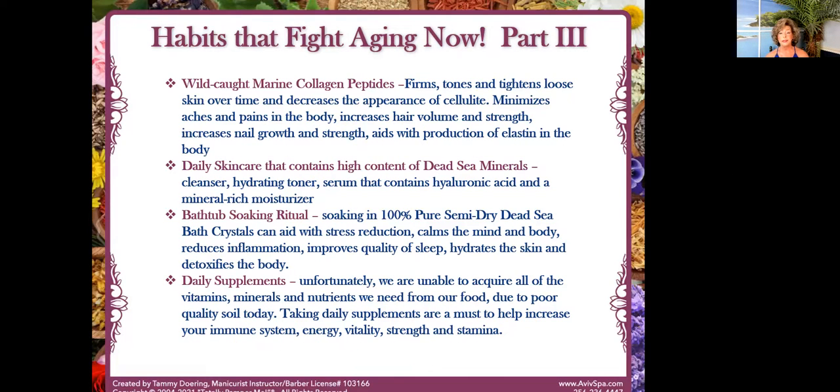Thank you so much for being here, De'ette. De'ette is going to share a quick testimonial — she's been utilizing our products and has gone through some serious nightmares with her health. Thank you so much for jumping on and sharing with us today. She's in between clients.